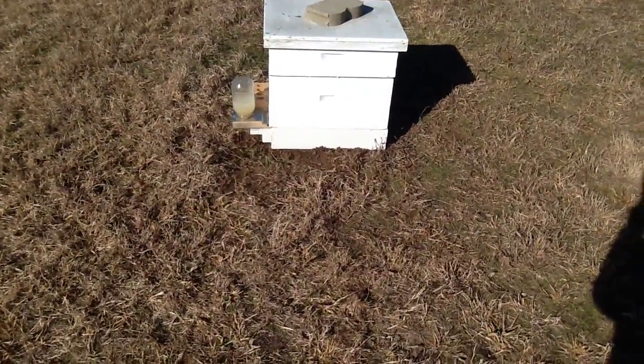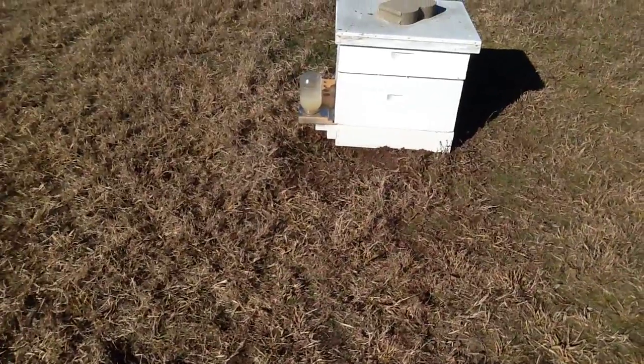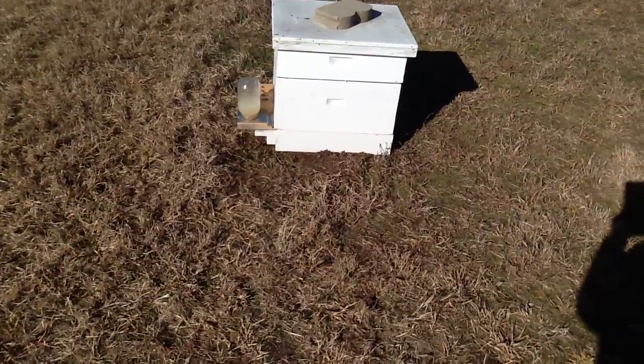Morning from Little Creek Bee Ranch. This is a video I really don't want to make, but I've dedicated myself to show you things that crop up as they pop up on me.